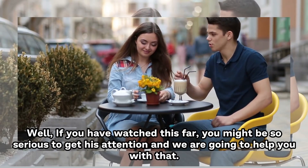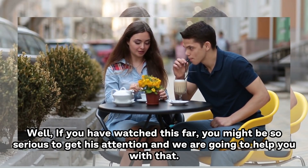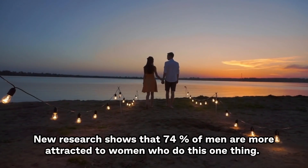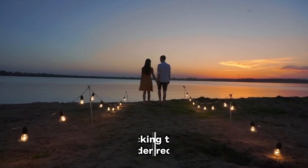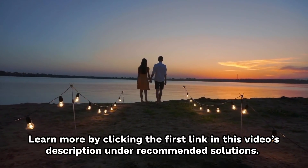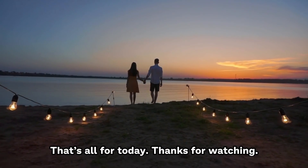If you've watched this far, you might be serious about getting his attention. New research shows that 74% of men are more attracted to women who do this one thing. Learn more by clicking the first link in the video's description under recommended solutions. That's all for today — thanks for watching.